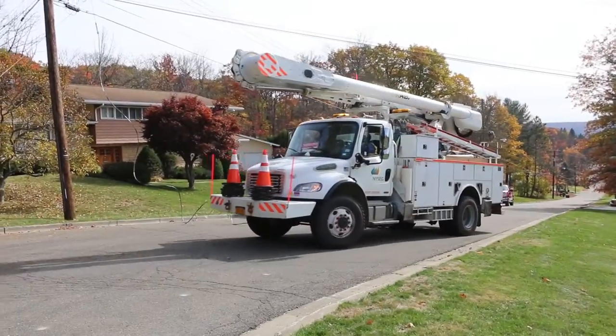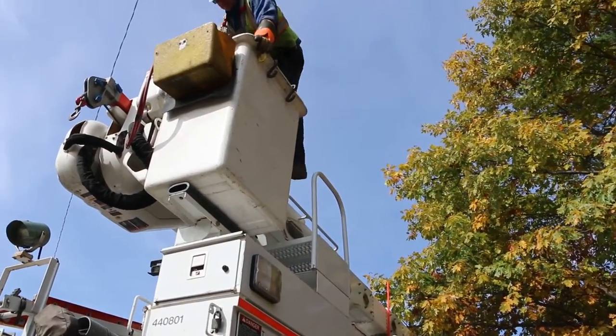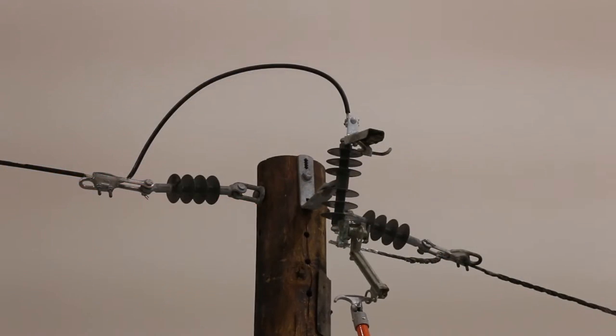A lot of people wonder when their power is out and they see us driving around past their house. We have to make sure that power lines are all clear from trees before we re-energize. If we were just to go to a fuse point and close it without patrolling, this is what could possibly happen.